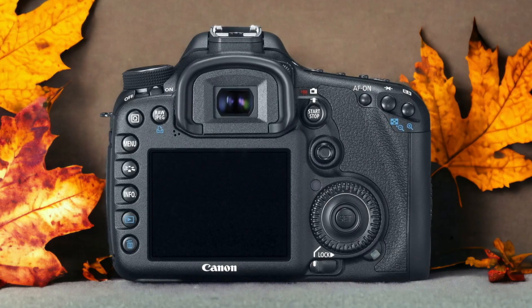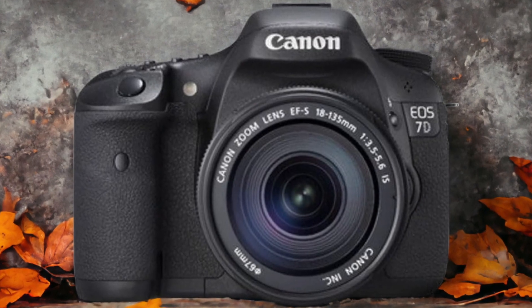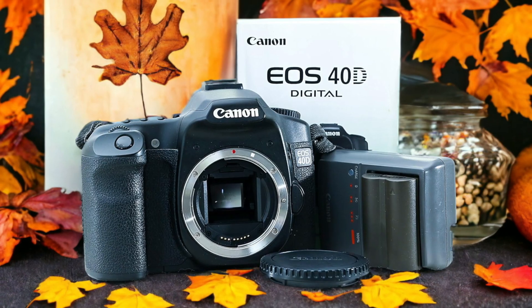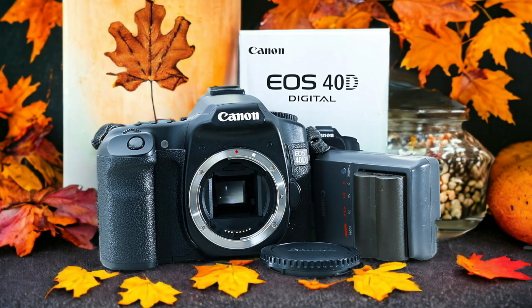The Canon 40D and the Canon 7D are two digital cameras that were officially introduced respectively on the 24th of October 2007 and the 6th of November 2009. Let's take a look at how their specs compare to each other.